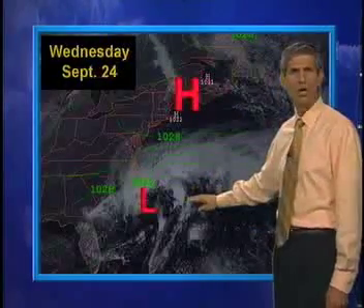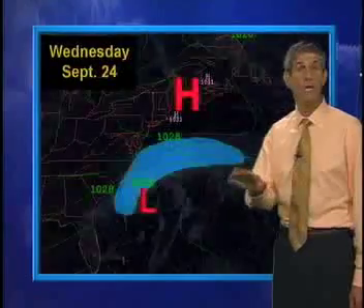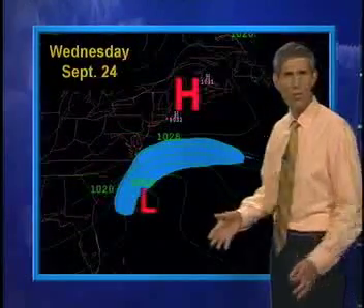Now let's look at the situation 24 hours later, on Wednesday. High pressure was still in control to the north, and now we saw a low develop along that old front, a couple hundred miles off the Carolina coast. The large pressure difference between the high and that developing low produced a wide swath of strong east winds, already 40 miles per hour or higher along the coast from Norfolk, Virginia to Charleston, South Carolina.